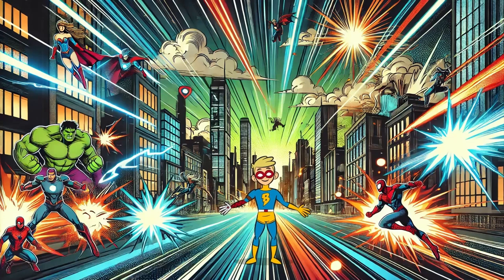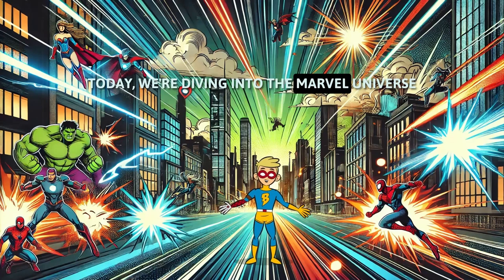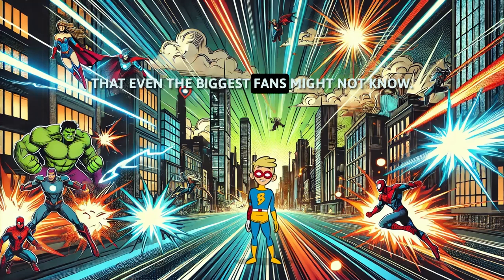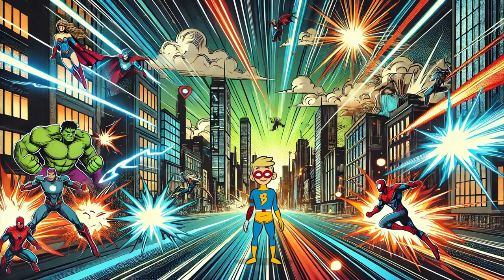Welcome to Unfiltered Facts. Today, we're diving into the Marvel Universe with 5 mind-blowing facts about Marvel movies that even the biggest fans might not know. Ready? Let's go!